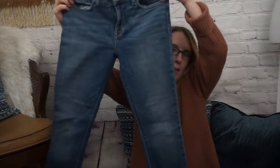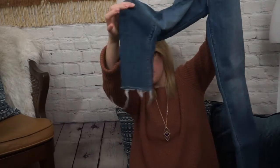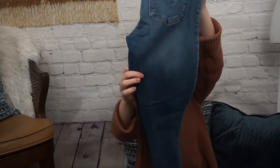Another pair of jeans — this is a pair of Hudson jeans. They are the Natalie Super Skinny style, size 26. They have been cropped. These are a really great medium wash denim with a fray hem. And that's what the front — I mean back — looks like. I don't know what I'm saying. Send help.